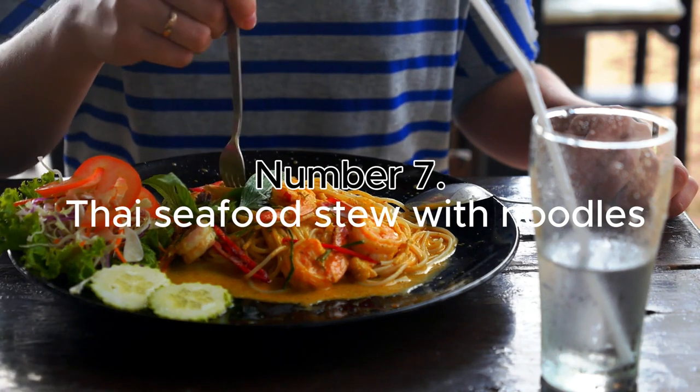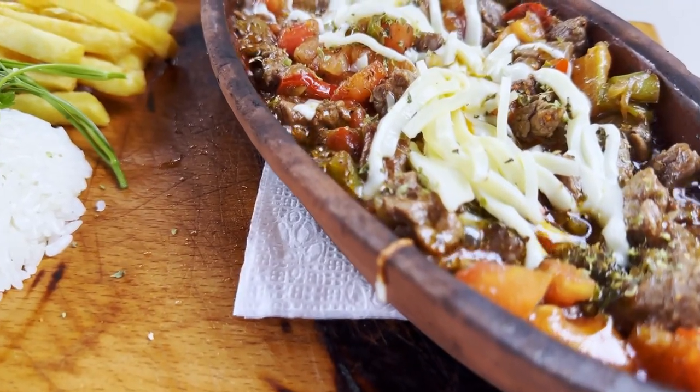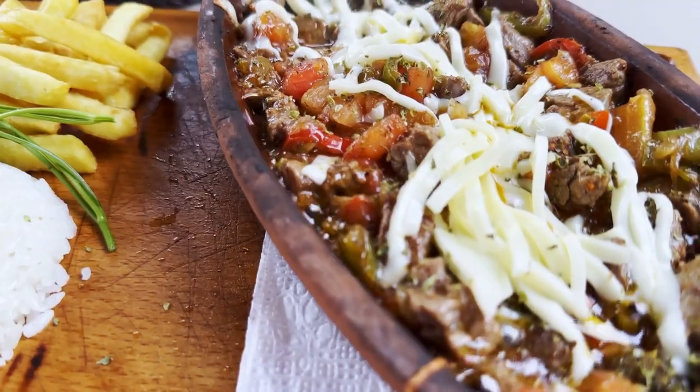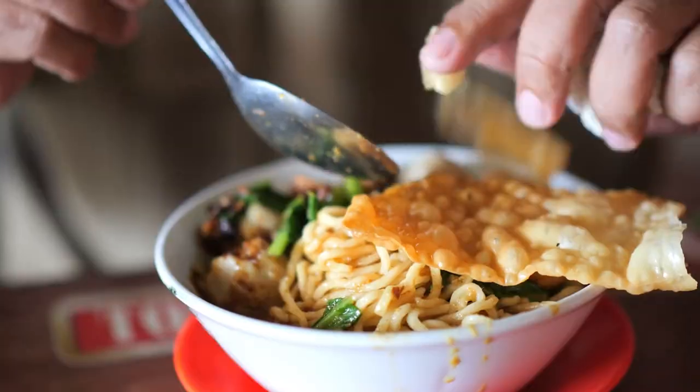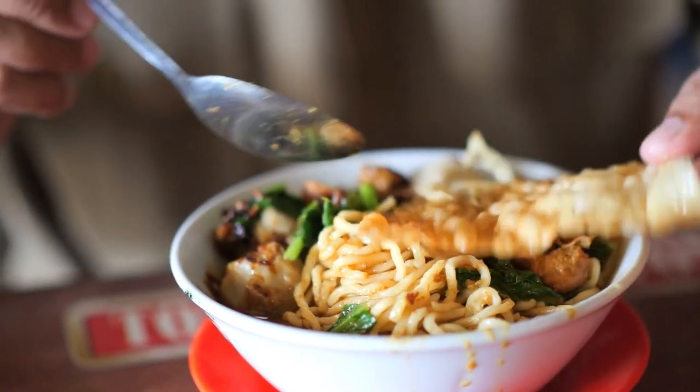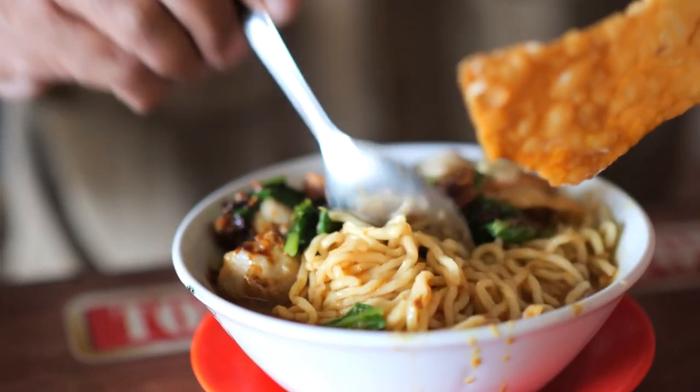Number 7: Thai Seafood Stew with Noodles. This tasty stew is low in fat and calories but high in protein. It has halibut and broth with lots of different flavors. You can finish off your meal by adding ramen noodles and chopped veggies.